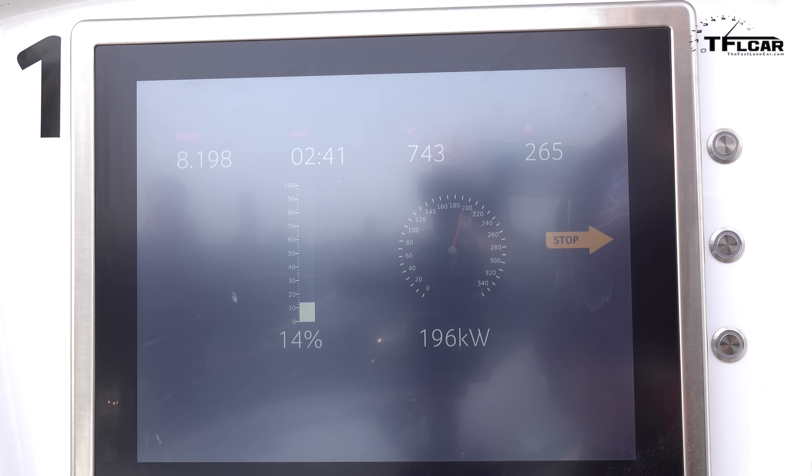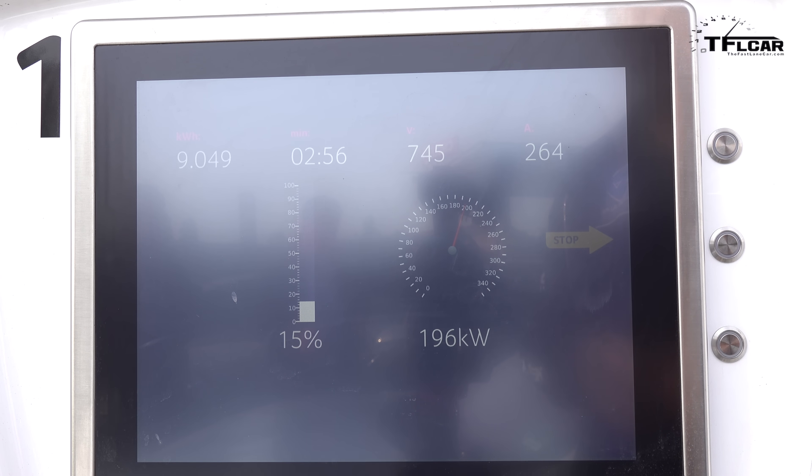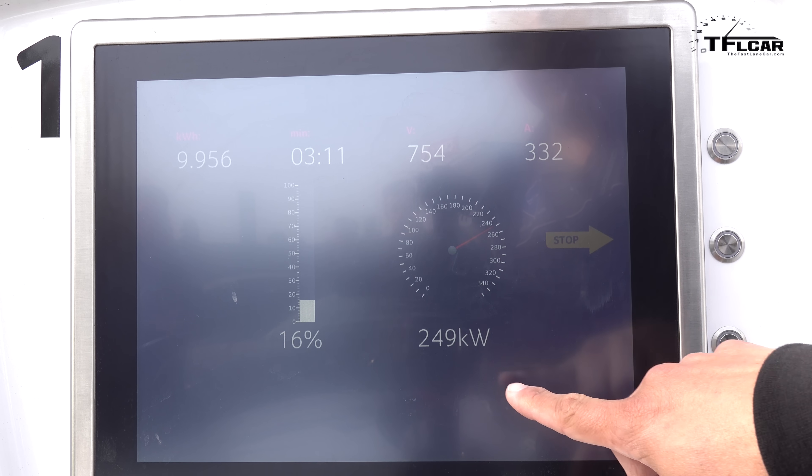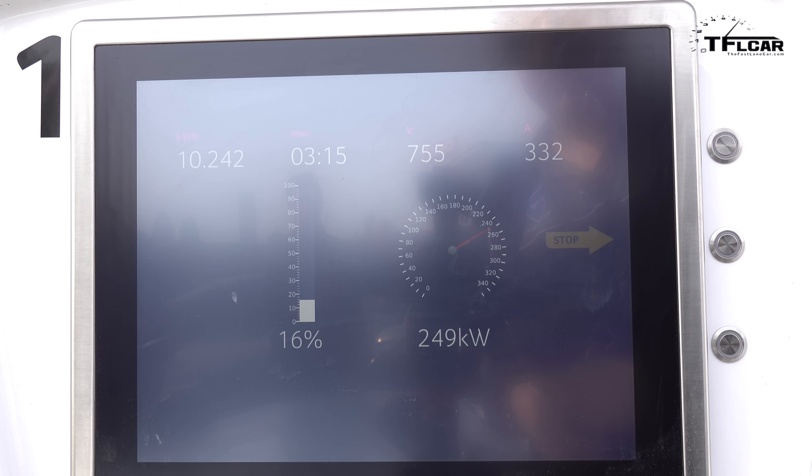196 kilowatts might not sound as fast as the charge rate seen in some Model 3s, but keep in mind the same disclaimers apply — if the Model 3's battery is not within the right temperature range, it won't charge at those faster rates either. And as you can see, things have now bumped up to 249 kilowatts, so we're definitely going in the right direction.